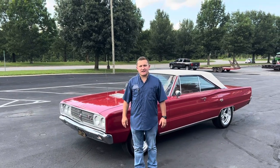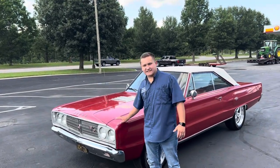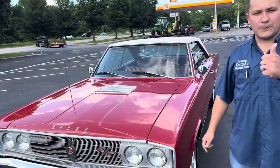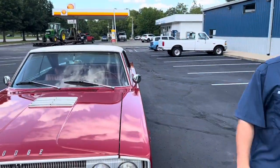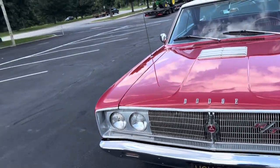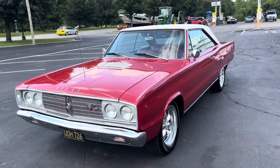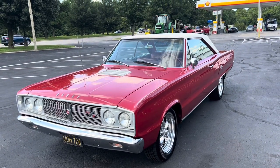Hi, this is Wesley Dotson with Central Kentucky Classic Cars, and today we have a 1967 Dodge Coronet RT we're going to take a look at here. We do have shipping and financing available on this car. This is a fantastic car — it is a California car, and it is super, super clean.